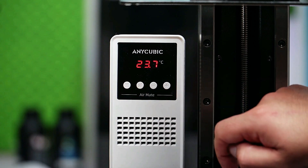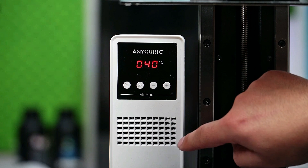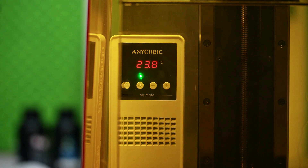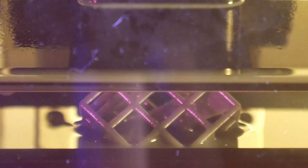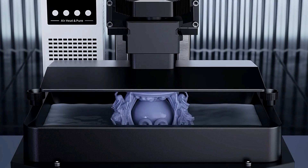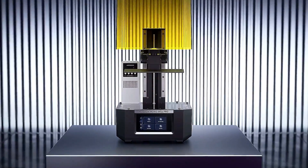Plus, with its automatic resin detection system, you can bid farewell to failed prints due to resin shortage. Whether you're a hobbyist, artist, or professional, the Photon Mono M5s Pro offers a user-friendly interface and seamless operation, making it perfect for beginners and experts alike. Explore endless possibilities and bring your creations to life with the AnyCubic Photon Mono M5s Pro.